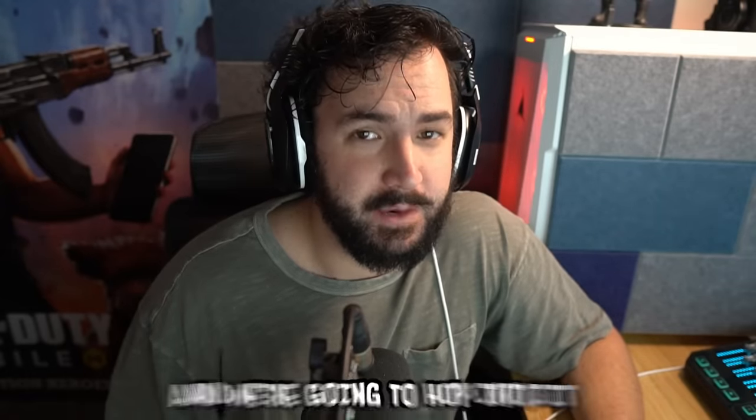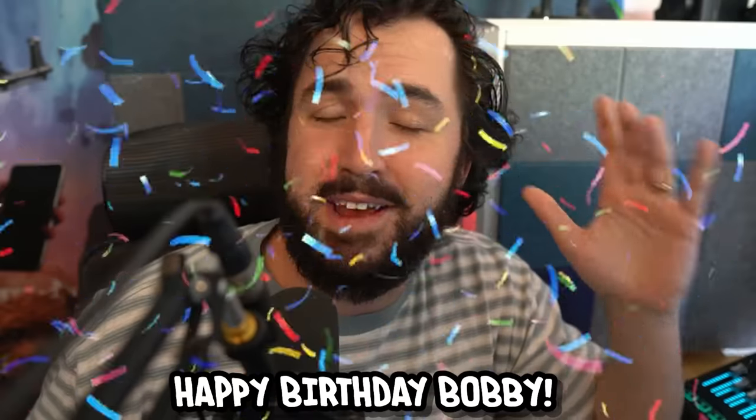Drop a like if you want to see more videos like this. This video ended up falling on my birthday, so since it's my birthday, this is the one day a year I can ask you guys as a present to hit the subscribe button if you haven't already, and we'll hop into the video.